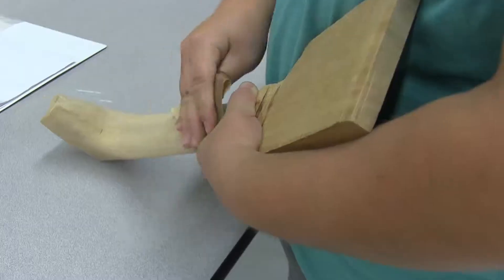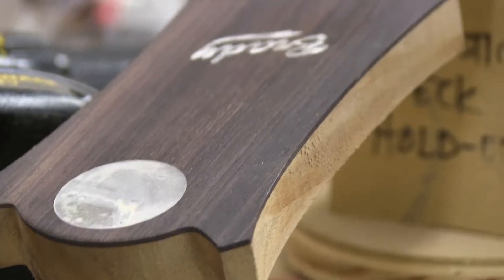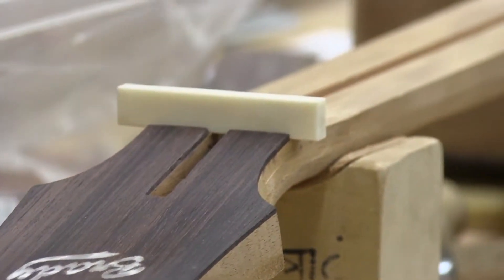They have a specific class to make acoustic guitars. Very challenging, but very rewarding, and the kids do a fantastic job. They're really committed.